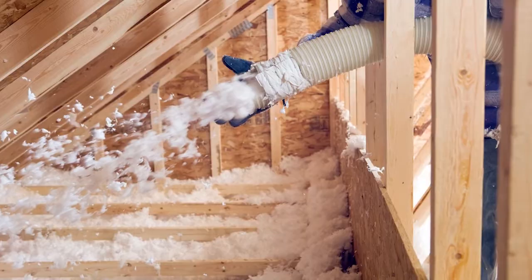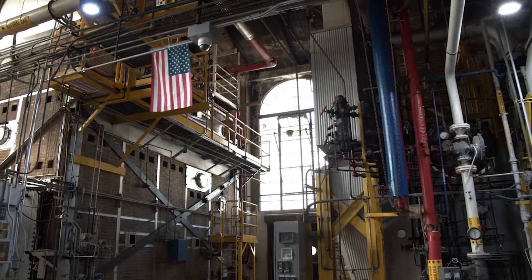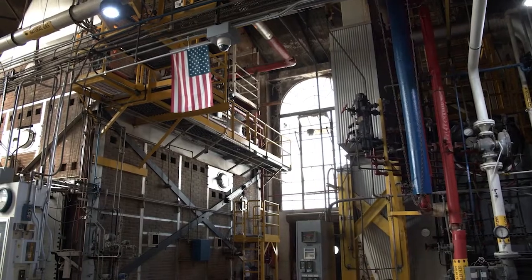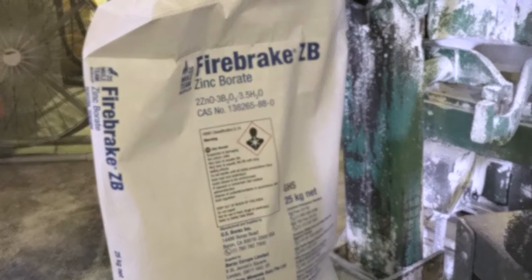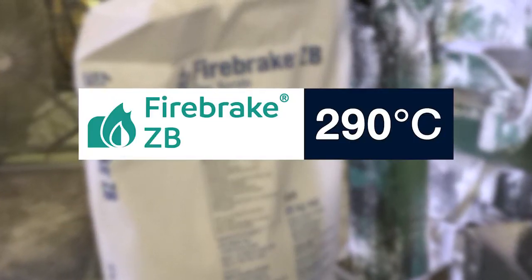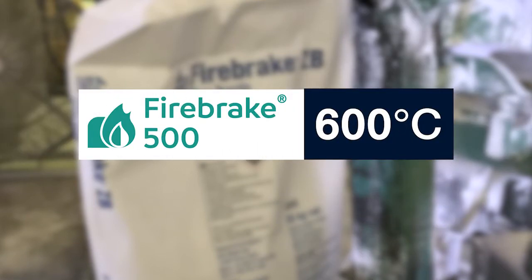For polymers, zinc borates are king. Produced at our Wilmington facility, US Borax Firebreak products have low solubility and high thermal stability — up to 290 degrees Celsius for Firebreak ZB and up to 600 degrees Celsius for Firebreak 500.